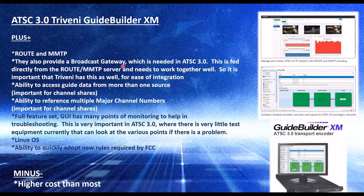Triveni also has a broadcast gateway, which is needed in ATSC-3. Right now in the early days, it's important to stick to the same manufacturer because the route server and gateway have to work together well. They have the ability to access guide data from more than one source and to reference multiple major channel numbers, which is important for channel shares — just like in ATSC-1, ATSC-3 will do the same thing in the beginning, with one transmitter where everyone in the market sends their main HD.